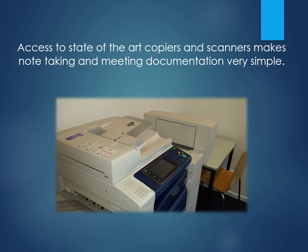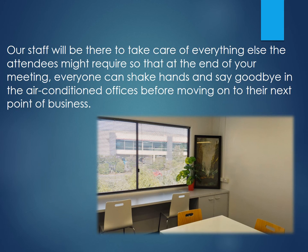Access to state of the art copiers and scanners makes note taking and meeting documentation very simple and professional. And of course, our staff will be there to take care of everything else the attendees might require, so that at the end of the meeting everyone can shake hands and say goodbye in the air-conditioned offices before moving on to their next point of business.